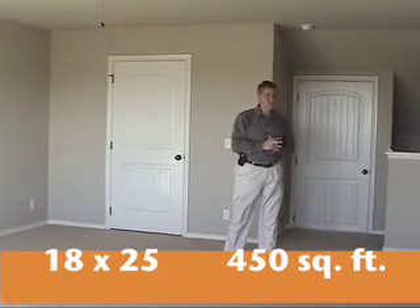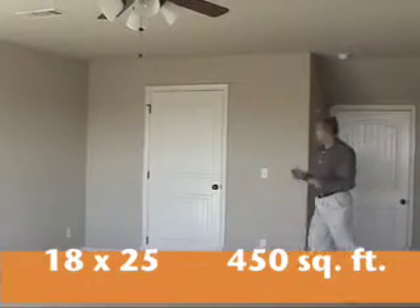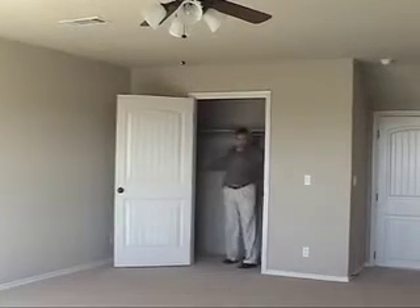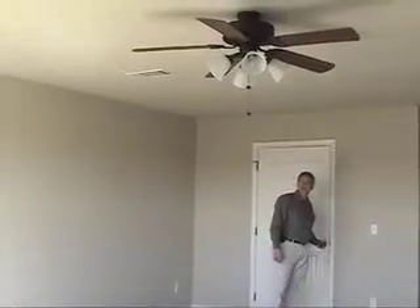At the top of the stairs you step into an 18x25 game room that's completely separated from the rest of the house — a place the kids can use freely. There's ample space and a huge upstairs closet that goes in both directions from the door, with plenty of storage for games, extra clothes, and off-season items. There's a ceiling fan and multiple air supplies, so it should remain cool in summer and warm in winter.